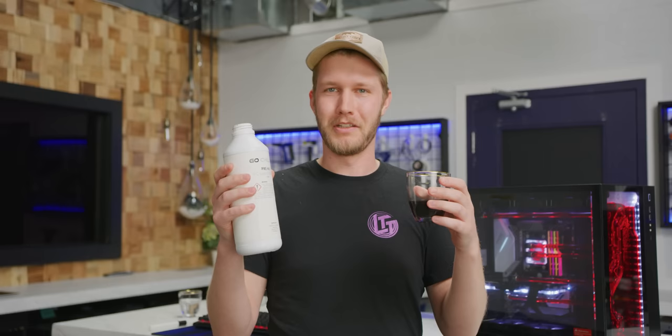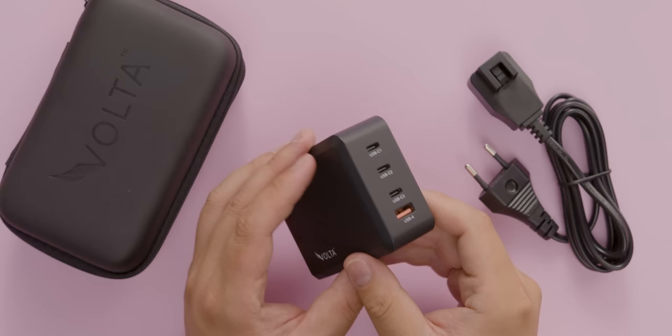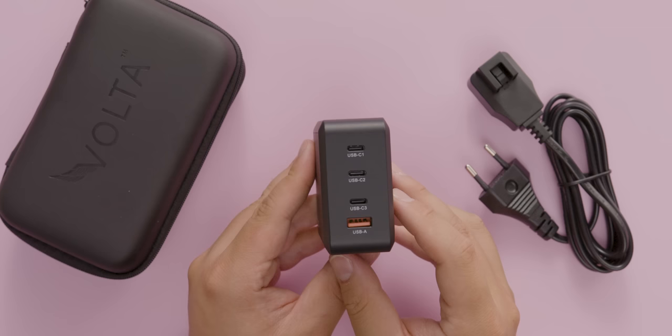Thanks to our sponsor Volta. Volta's new giga charger can charge four devices simultaneously, offering either 130 watt or 200 watt fast charging, depending on which model you get. Check it out today at the link below.